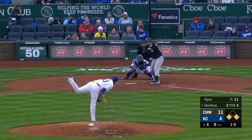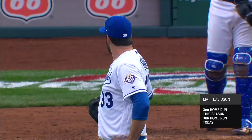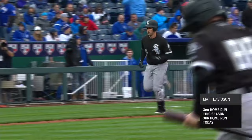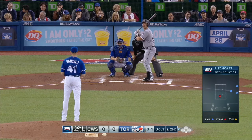Matt Davidson begins the 2018 season with a three-home run game. He homered in the fourth, he homered in the fifth, and now he has homered in the eighth. Three home runs in the season opener for Chicago.